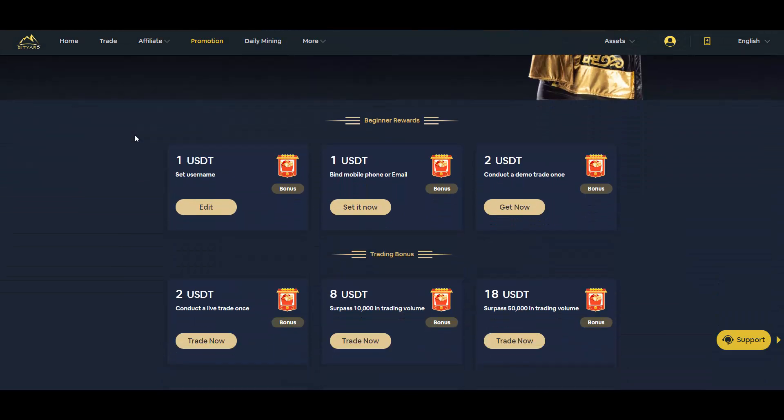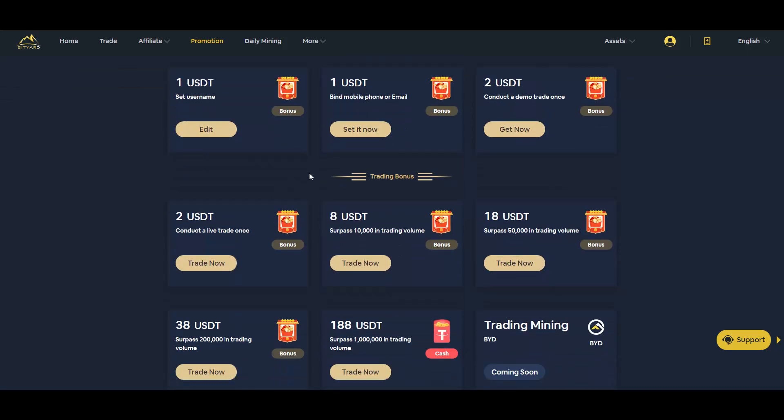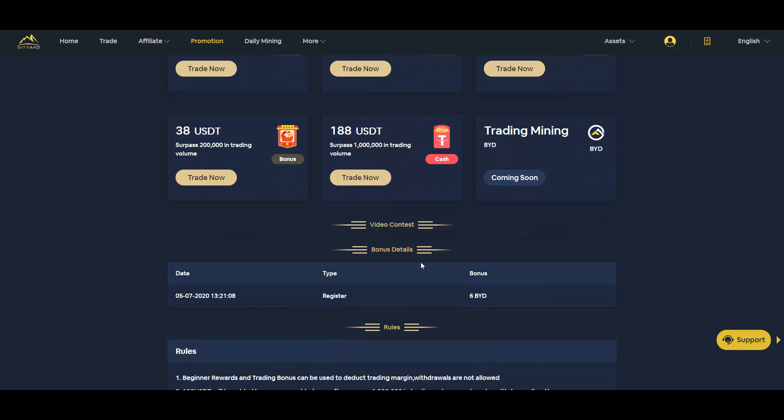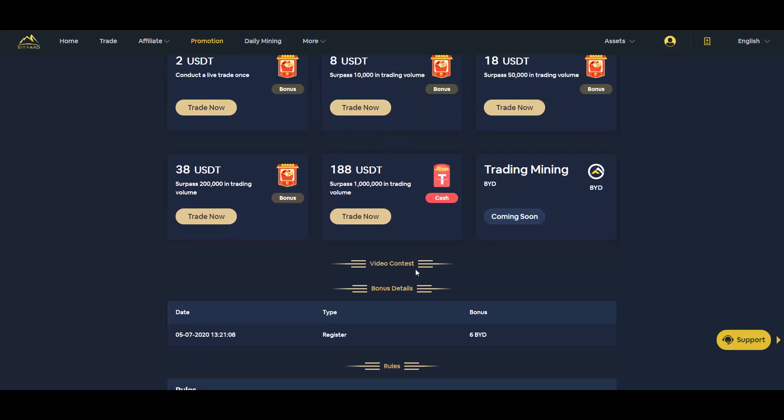They also have welcome bonuses: set a username and get 1 USDT, bind a mobile phone or email for another 1 USDT, and conduct a demo trade once for another 2 USDT. Then there are trading bonuses — make a live trade once and get 2 USDT. You can get up to 188 USDT for surpassing 1 million in trading volume.